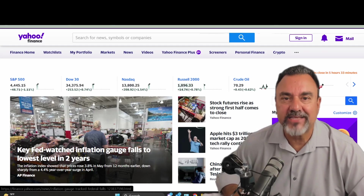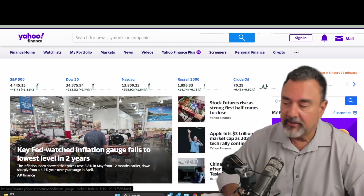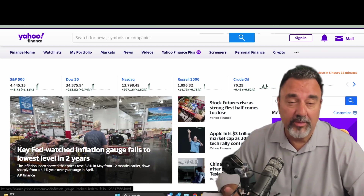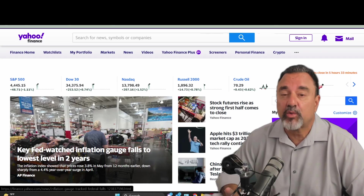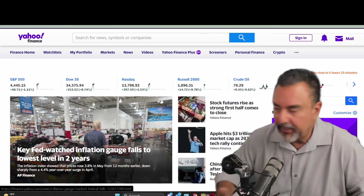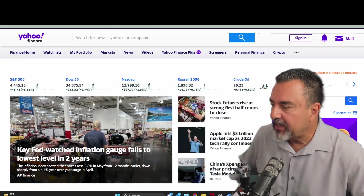Yes, it's true that 13 million jobs were added while President Biden was in office. But should he get all the credit? No, because people just went back to work when COVID relief was lifted. So who can take credit for that? Really nobody.